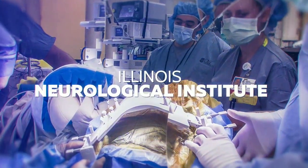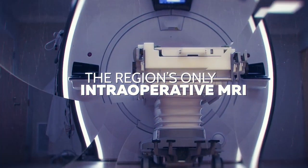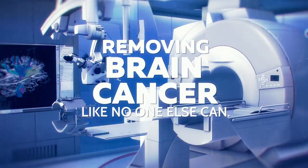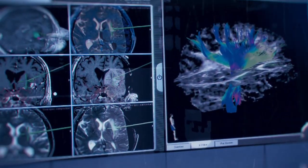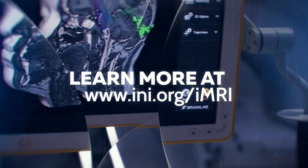Illinois Neurological Institute — the region's only intraoperative MRI. Removing brain cancer like no one else can. Learn more at ini.org/imri.